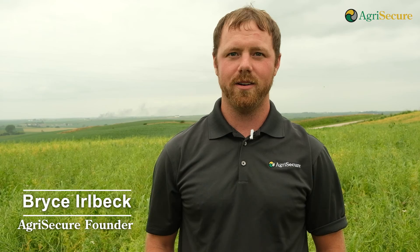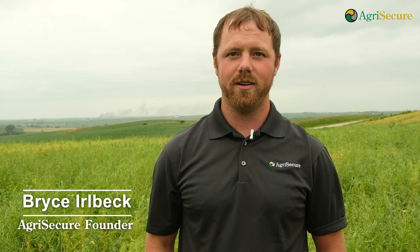Hello, my name is Bryce Earlbeck. We're out here in west-central Iowa, specifically Manning, Iowa on B&B Earlbeck Farms, standing in a field of peas and canola that are intercropped and about ready to be harvested.